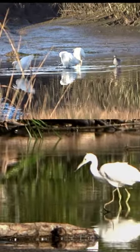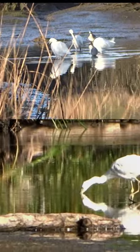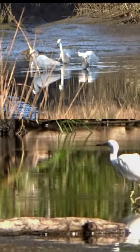Snowy egrets are 22 to 26 inches in length with a 40 inch wingspan. Little blue herons are just a little bit larger.